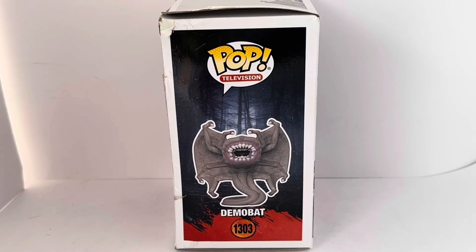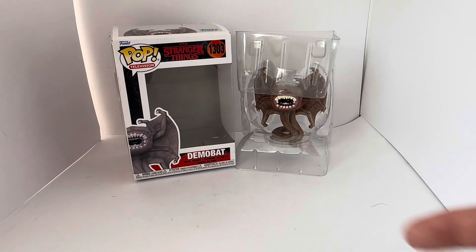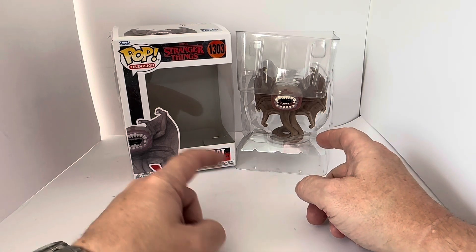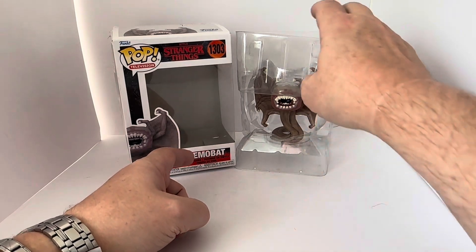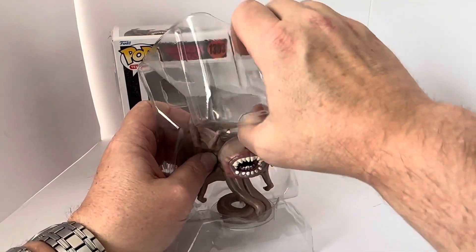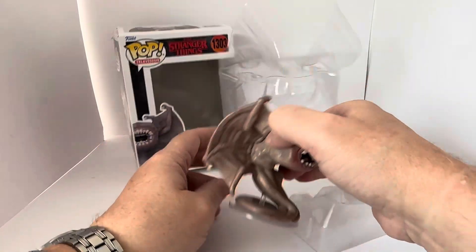Let's open the box and take the figure out. I've removed the inner packaging from the box. All the Funko figures come in these plastic surrounds which keep the figure standing up and in the viewable position through the window of the box. The surround is closed by some tabs which just pop up, and then you can take out the actual figure.